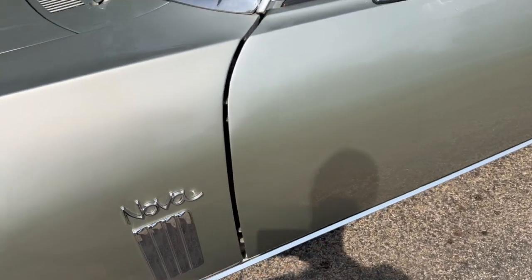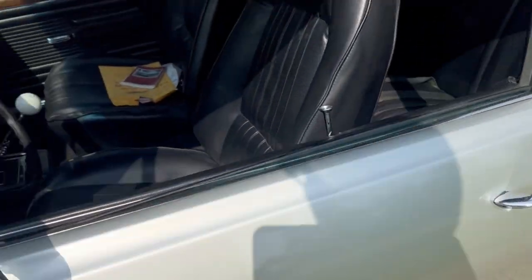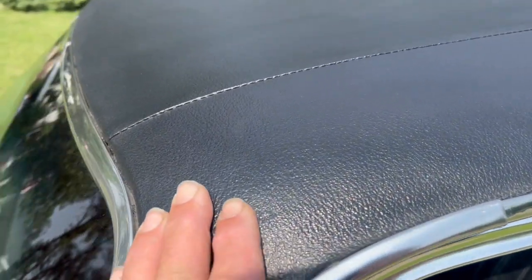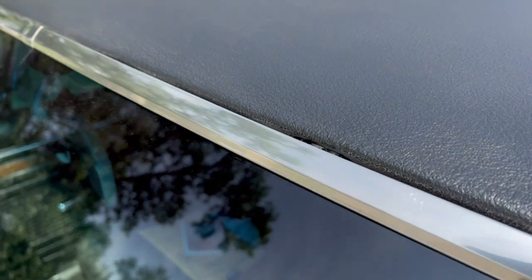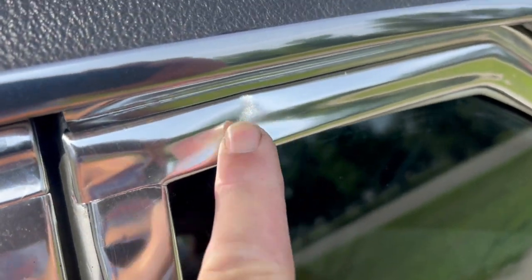This is a really nice car, and I'm not going to show you a lot of faults, but I try to show you everything I know. The vinyl top has been put on, and it looks okay here — got a ding right here on the trim.